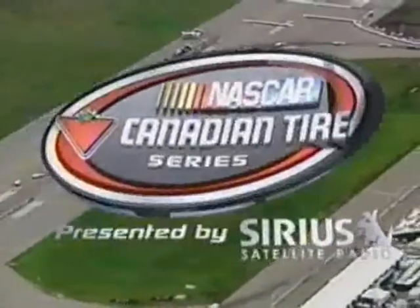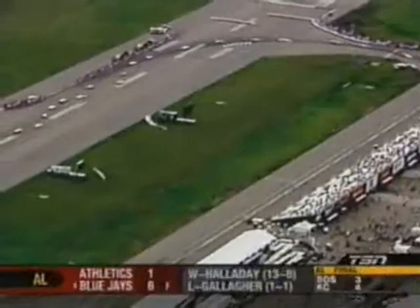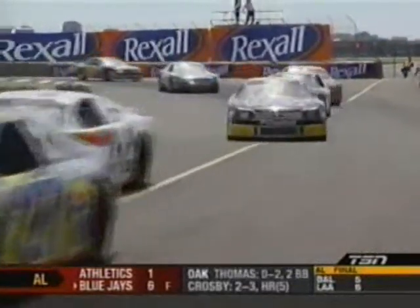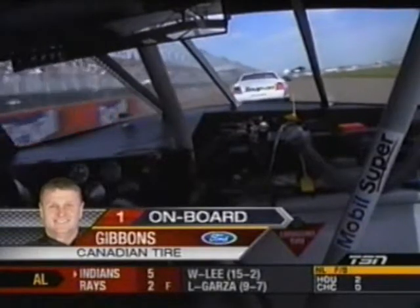High above the city center airport in Edmonton, Alex Tagliani leads round number six of the 2008 NASCAR Canadian Tire Series, presented by Sirius Satellite Radio on TSN. The Dodge Caliber SRT4 pace car heads off down pit lane on a ready-to-work lap 18 as the cars line up single file, getting set for the restart.